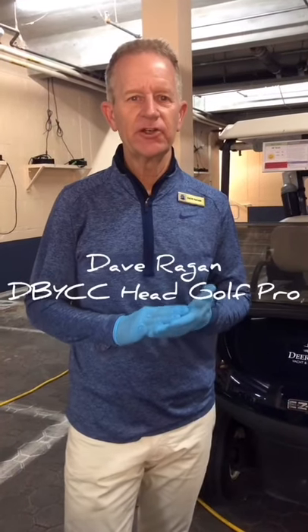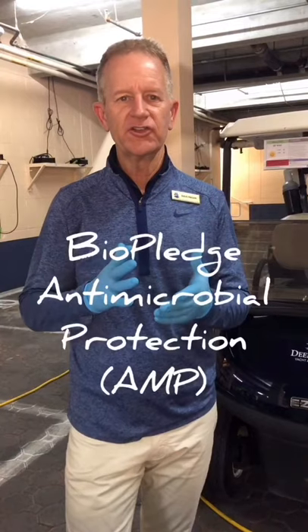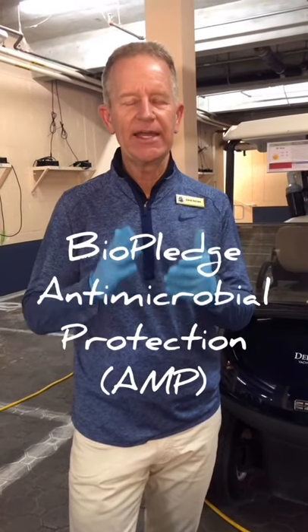Hi, my name is Dave Reagan and welcome to Deering Bay. We're disinfecting our carts with a new product called BioPledge. It's an antimicrobial protection. AFP Plus is what the product is. It is used in the auto industry right now protecting their employees while working on cars, and we brought it to our golf area and our golf carts to protect our members and our guests.